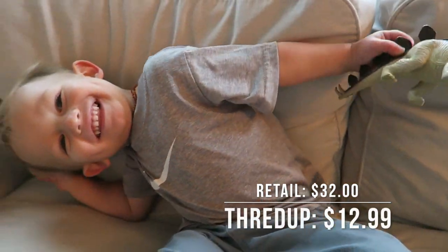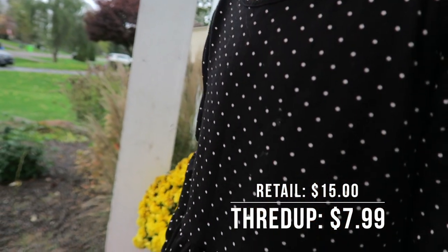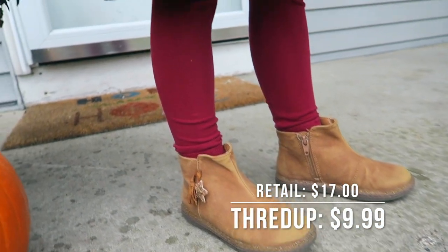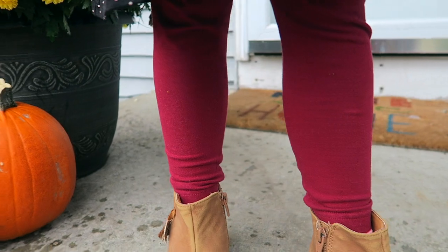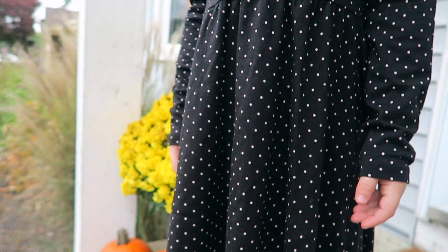It's normally $32, but ThredUP had it listed for $12.99. The next thing is this cute little H&M skater dress for Fiona. How cute is this, you guys? Perfect for the fall and winter — it's got long sleeves. She's also got a really cute pair of burgundy leggings from Justice — these are from ThredUP as well. These little burgundy leggings with this little polka dot dress — how cute. Way better prices than retail, and they feel like brand new. I mean, how long do kids actually wear their clothes before they outgrow them? Not very long at all.